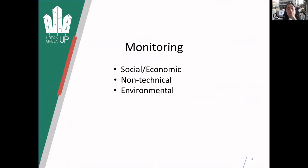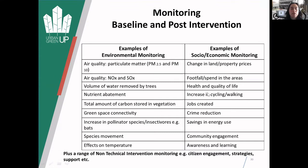All the monitoring around this is essential - we need to know if we can replicate this, and hopefully more and more cities can take this up and retrofit these interventions into their environments. We're doing lots of socio-economic monitoring including forest schools and community engagement, and then environmental monitoring. Examples include looking at footfall, health and quality of life, any increase in walking and cycling, savings in energy use, and forest schools.